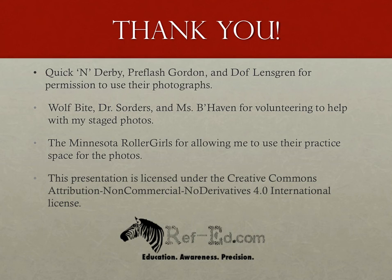I'd like to thank the following photographers who graciously allowed me to use their photographs in this presentation: Doff Lensgren, Preflash Gordon, and Quicken Derby. I'd also like to thank Wolf Biked, Dr. Sorters, and Ms. Behaven for volunteering to help me with my stage photos in this presentation, as well as the Minnesota Roller Girls for allowing me to use their practice space for these photos. If you found this presentation helpful, or think it or other presentations at refed.com might be helpful to others, please share this site. But please do not modify it or send it out without appropriate credit for its production. This presentation is licensed under the Creative Commons Attribution Non-Commercial No Derivatives 4.0 International License.